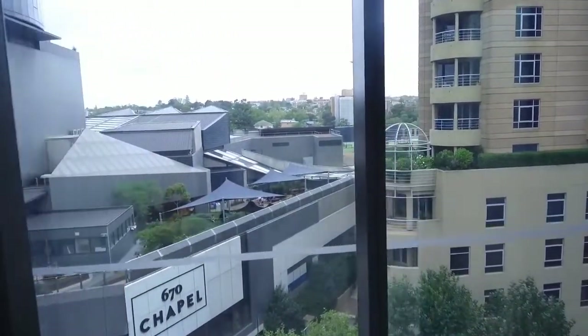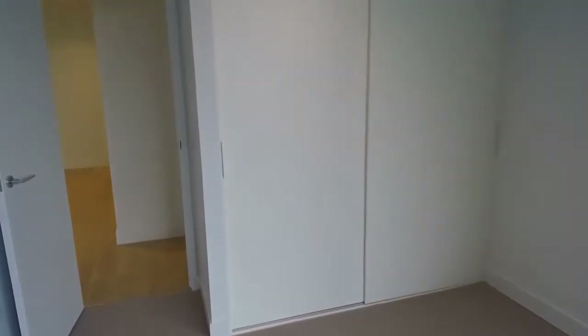And this is the second bedroom — excellent size bedroom with built-in robes. Everything that you need.